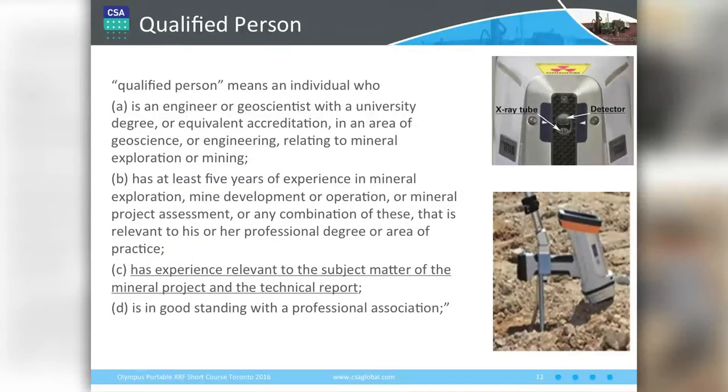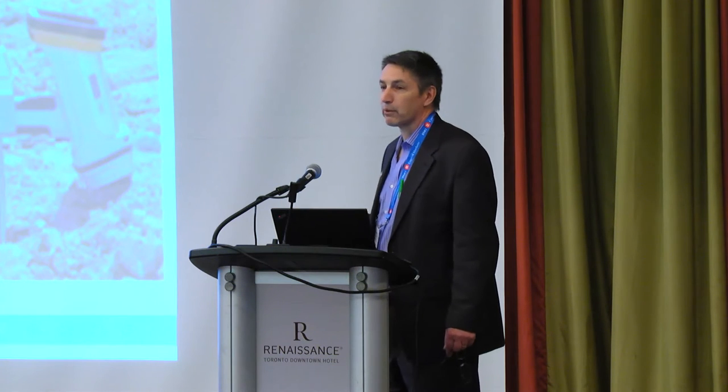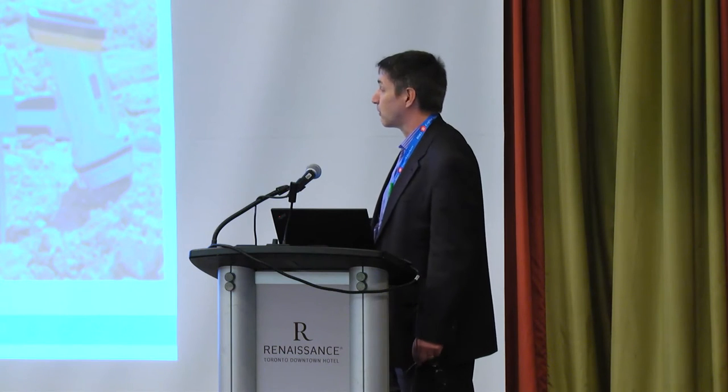What do you have to be in Canada to be a QP? You have to have five years of experience in the industry — and this is where we have a significant difference with JORC. Under 43-101, you need experience relevant to the subject matter, so if you're reporting portable XRF you should have some experience with portable XRF. But notice it's decoupled from the amount of time — so as long as you've been doing geology for five years and you have a bit of experience with portable XRF, you'd be considered a QP under 43-101.